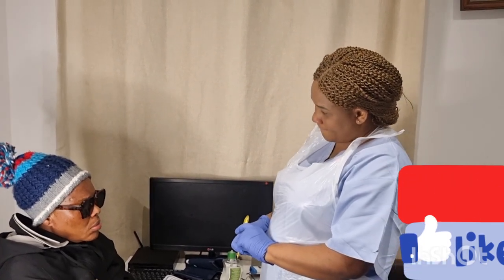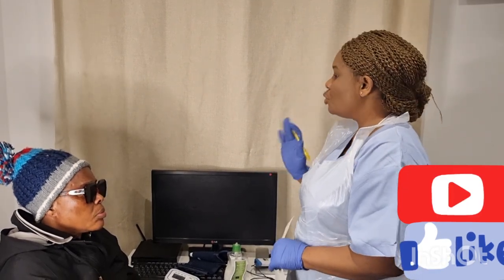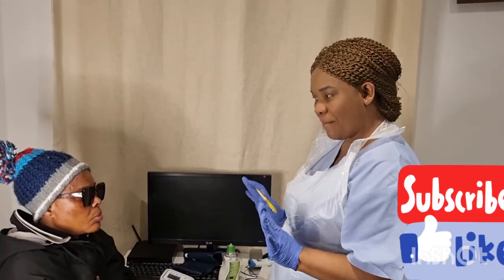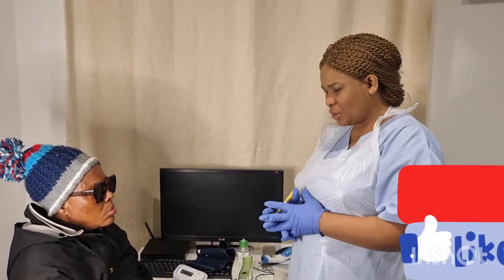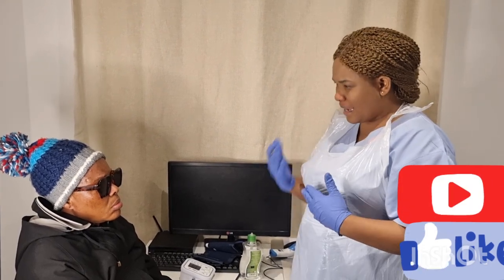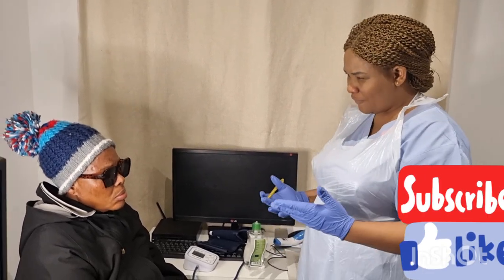I ask about fluid balance — no urinary issues. Blood glucose has been checked today and reads 5 mmol/L, which is within the normal range of 4.0 to 8.0. Moving to Exposure: temperature was 37°C and normal, no rashes, wounds, or swelling elsewhere. I ask about medication compliance — she confirms she takes her anti-diabetic medication and antibiotics as prescribed. I enquire about mobility and activities of daily living.